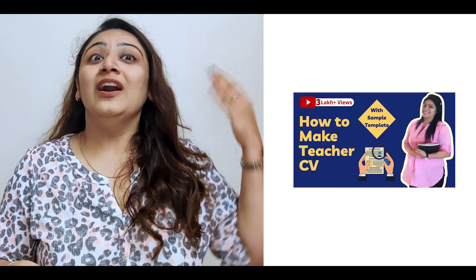I understand making a CV for a teaching job is not that easy. In today's video, we are going to discuss all the important tips that you should keep in mind while making a CV for your dream teaching job. If you want to know the exact template of how to make a teacher's CV, then you could go to my video 'How to make a teacher's CV' — the link will be in the i-button and in the description box below.